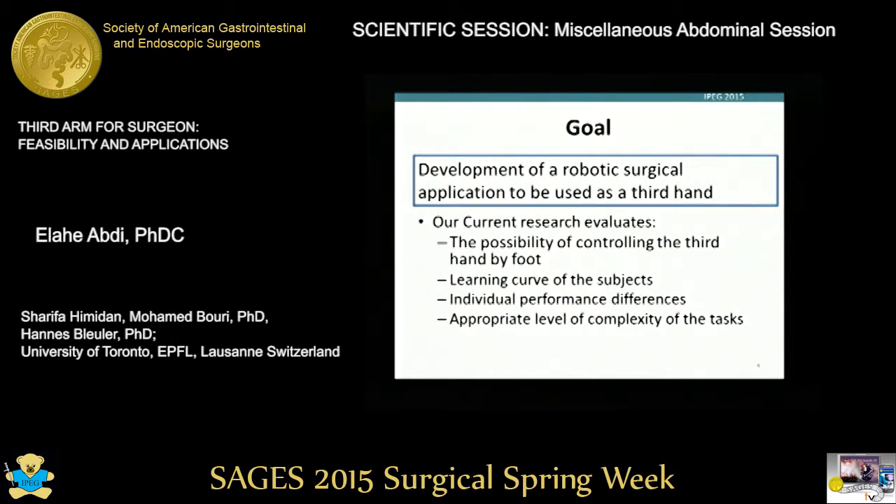The ultimate goal of this project is the development of a robotic surgical application to be used as a third hand. To this end, the specific goals of the present research are: the study of the possibility of controlling the third hand by foot, the learning curve of the subjects, the individual differences that we can find between people, and the appropriate level of complexity of the tasks that can be reached.